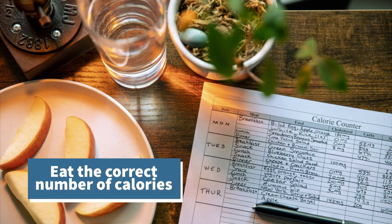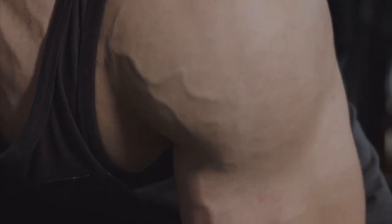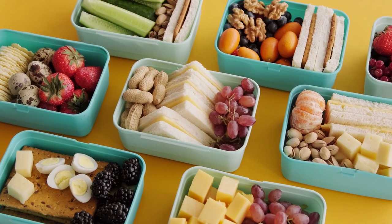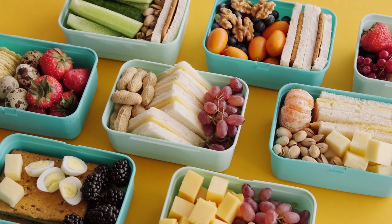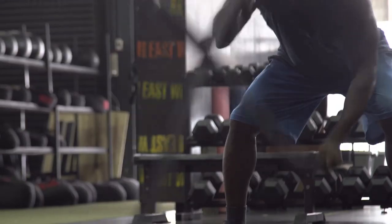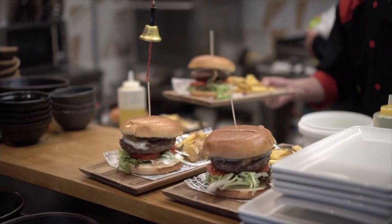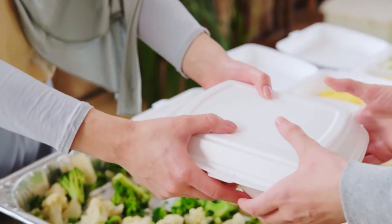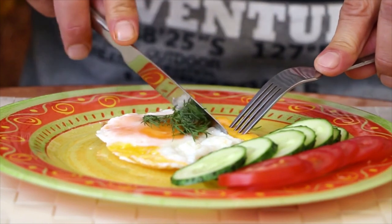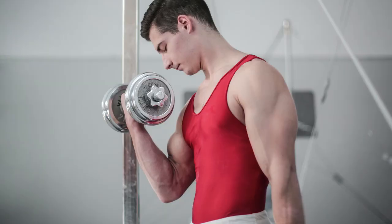Number 1: Eat the correct number of calories. Nutrition is essential for repairing and building muscle, so to gain muscle optimally, you should be consuming a slight caloric surplus. In other words, you need to consume more calories than you burn each day. You don't need to be in a massive caloric surplus, or bulking cycle, to gain muscle — a small surplus is adequate to sustaining muscle growth. But if you're under eating, your body will go into conservation mode and won't support new muscle growth.